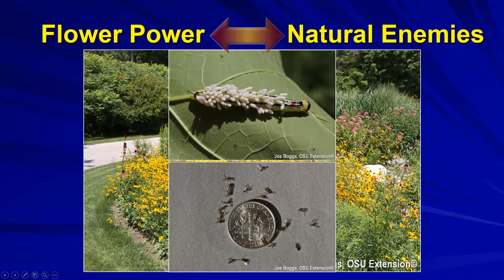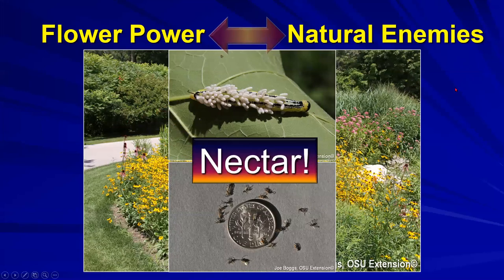Let's connect the dots. Going back to the parasitoid wasps that emerged from caterpillars - here are the females. They're little wasps. But what do those females eat? They eat nectar. They have to have nectar - the carbohydrates and other minerals that keep them alive so they can lay eggs on all these different pests.